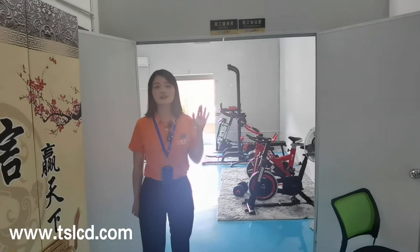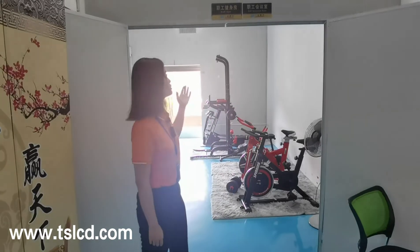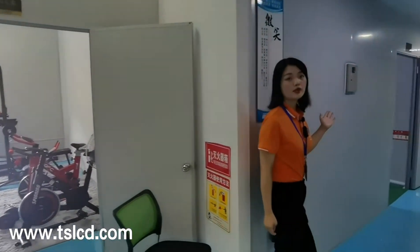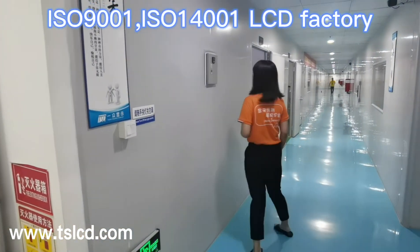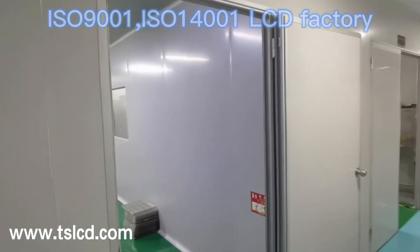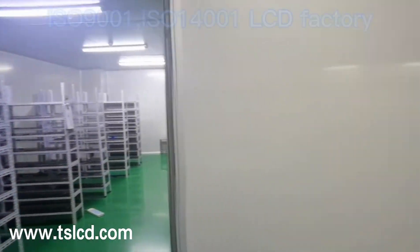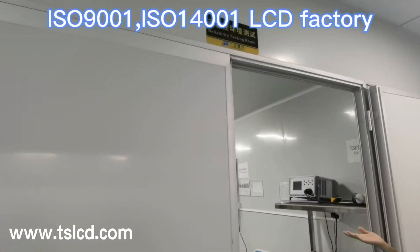Hello everyone, this is Crystal. Today I will introduce the workshop area. The first room is the staff gym, where we can exercise after work. The next room is the engine room, where we do engine testing and can control the temperature inside from this panel. The next door is where we do reliability testing, such as vibration test, board draw test, ESD test, and constant temperature and humidity test.